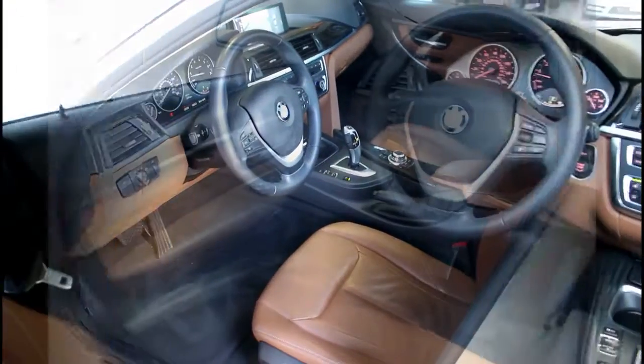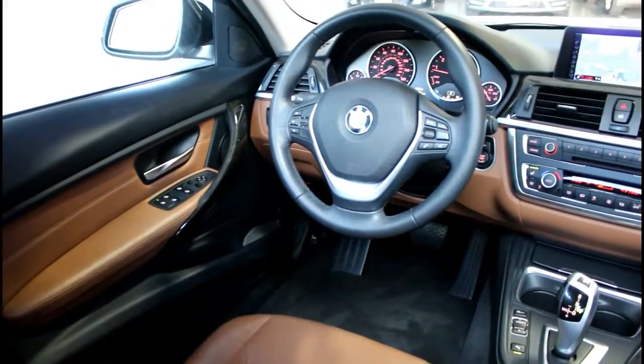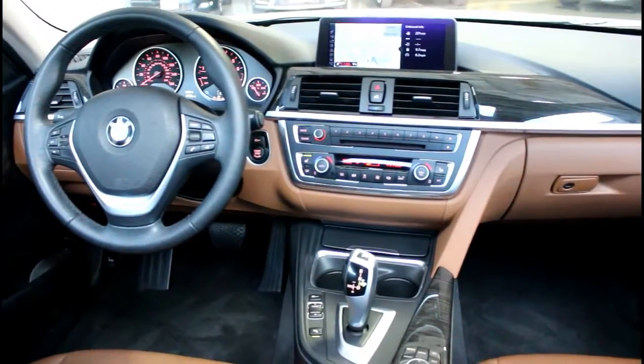Additional features include a parking camera, navigation, heated leather power memory seats with the elegant saddle interior trim package, power moonroof, premium sound stereo, Bluetooth, and much more.